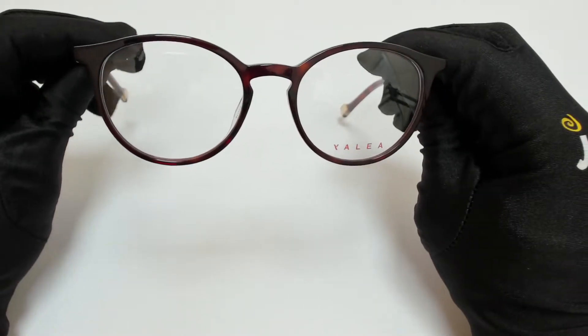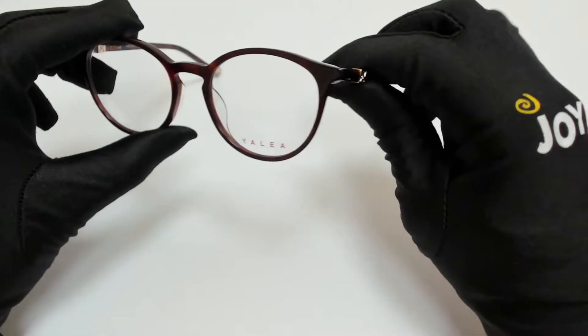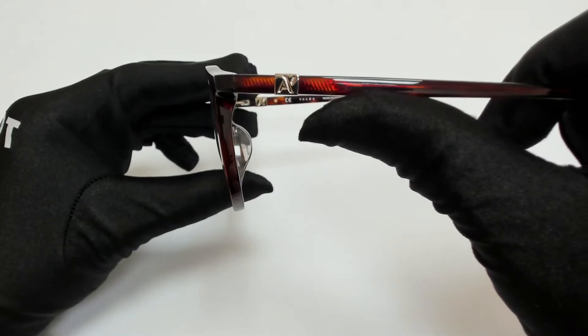The color of the frame is red Havana in gold and it has a round shape. On its temples you'll find the Yalea logo.